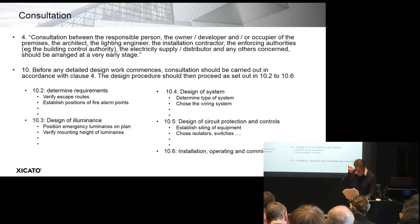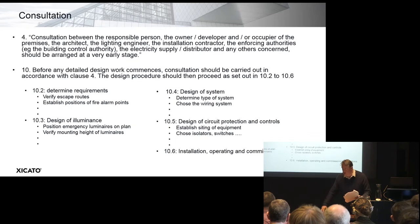The consultation topics are set out in sections 10.2 to 10.6. Very briefly: 10.2 is to determine requirements — verify escape routes, establish positions of alarm points, other firefighting equipment, escape route signs, and so on. 10.3 is the design of the illuminance — you have to investigate the deterioration in output, look at the effects of volt drop, etc. 10.4 is the design of the system — what type of system, for example, is it central battery or self-contained — and then choose the wiring system with a lot of detail on cable support or joint ducting.